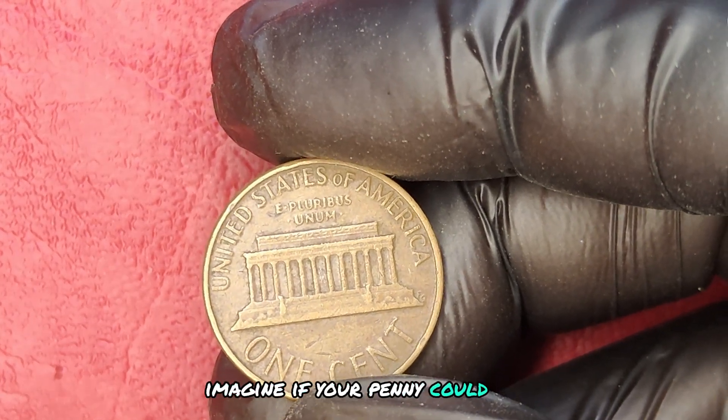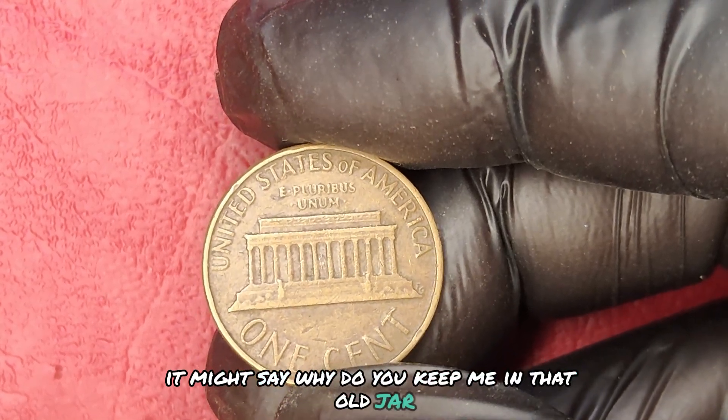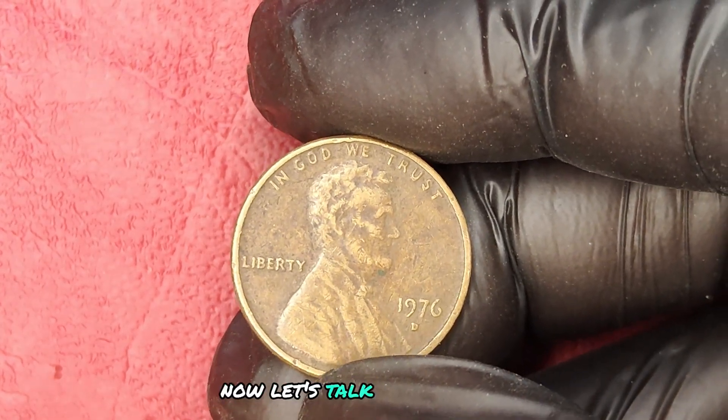Imagine if your penny could talk. It might say, 'Why do you keep me in that old jar? I could be living the high life in a collector's album.' Now, let's talk about urgency.